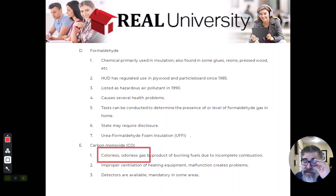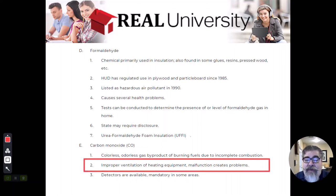Matter of fact, anybody could be being exposed to carbon monoxide right at this very moment, and you would never know because of its colorless, odorless properties.